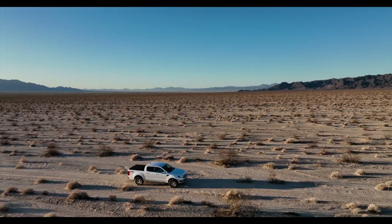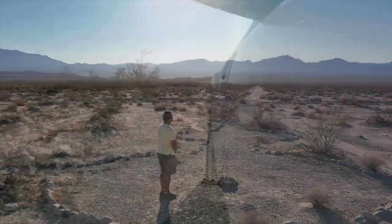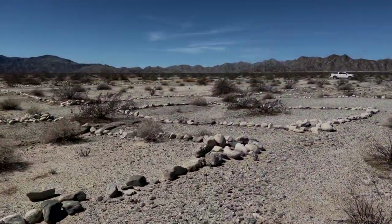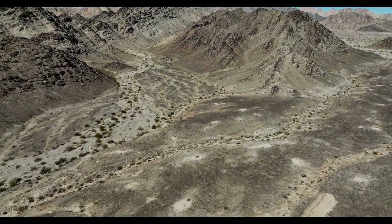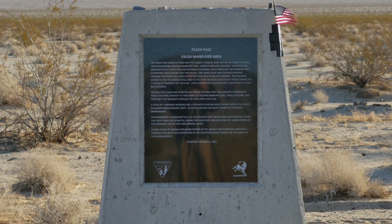Over the past two months I've been out to the Camp Coxcomb area three different times with my friends Robert Marcos, Sid Burks, Ron Salute, and Jim Gilmore. We've had the opportunity to explore not only Camp Coxcomb but also the maneuver areas of Palin Pass and the Granite Mountains, as well as the training areas at the base of the Coxcomb Mountains. On our first trip out we decided to go through Palin Pass.